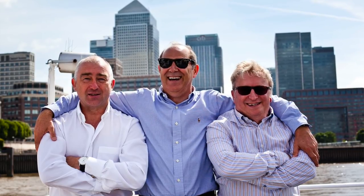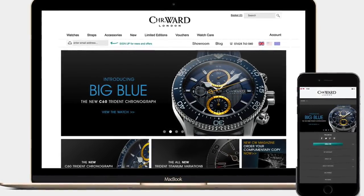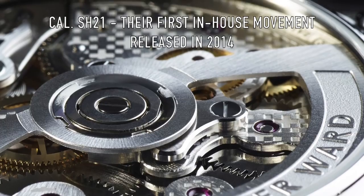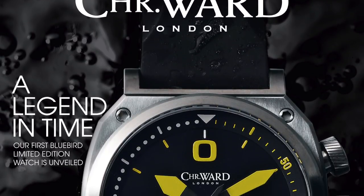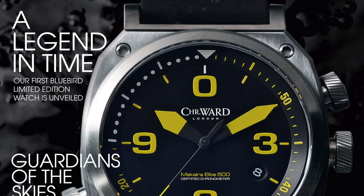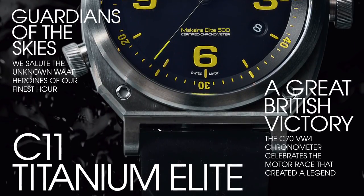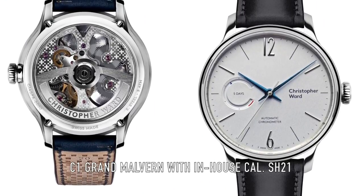A little bit of background on Christopher Ward before we get into it. Christopher Ward was founded in 2004 in England on a boat in the River Thames by Mike France, Peter Ellis, and Christopher Ward. Their headquarters is in Maidenhead. They were the first to offer more affordable Swiss-made watches, and their whole concept was to offer affordable but high-quality pieces by cutting out the middleman — ordering entirely online on their excellent website.